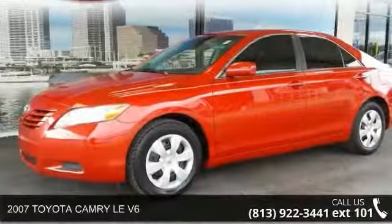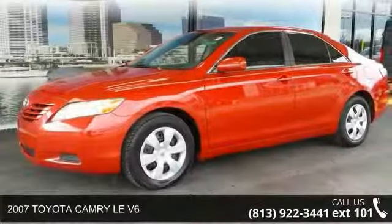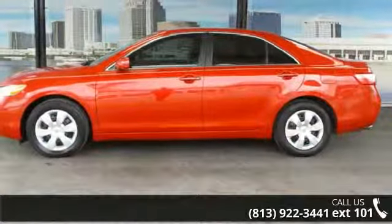Presenting the 2007 Toyota Camry. If you are looking for an automobile with great features, look no further.